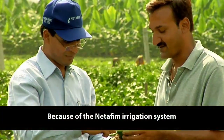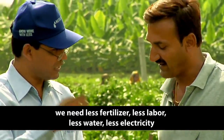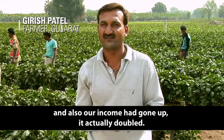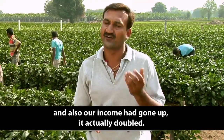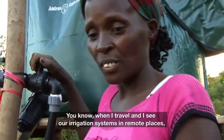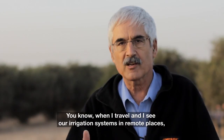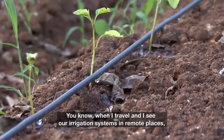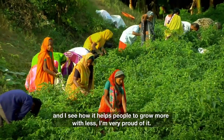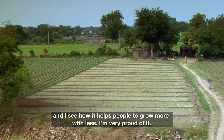I am very proud of it. When I travel and I see our irrigation systems in remote places, and I see how it helps people to grow more with less, I am very proud of it.